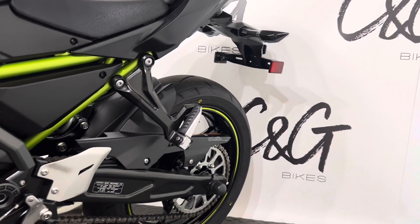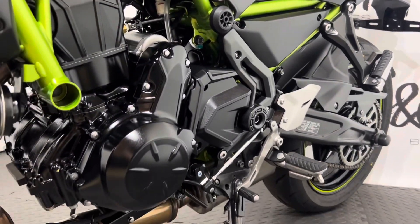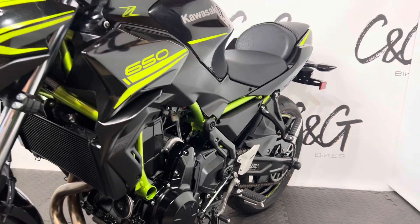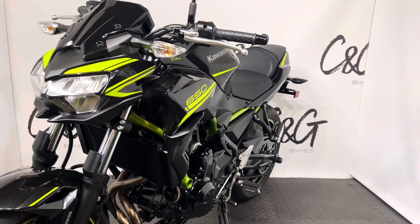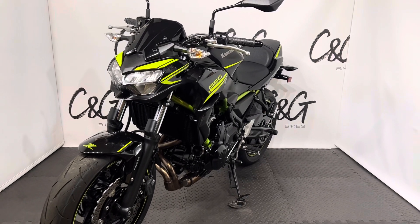As you're aware, C and G Bikes are an online based retailer, meaning we bring everything to you — whether it's this Kawasaki Z650 or any potential part exchange. If you have any queries or questions please don't hesitate to get in touch and we will be more than happy to help.